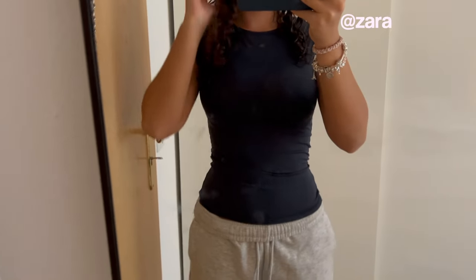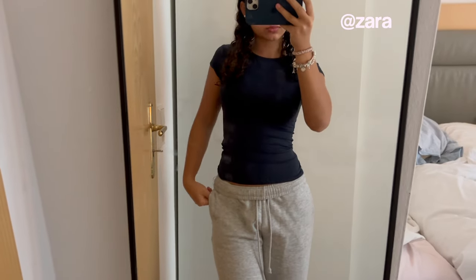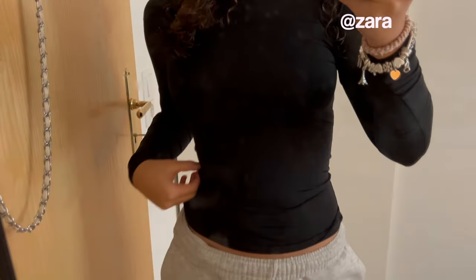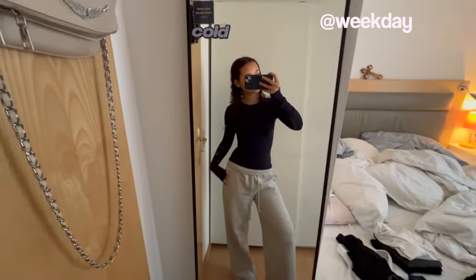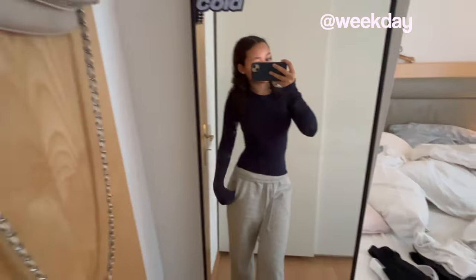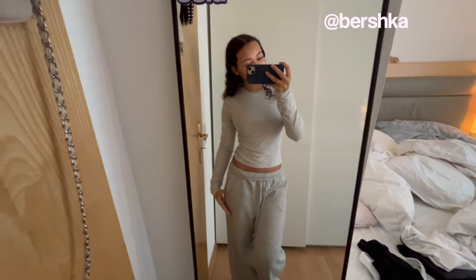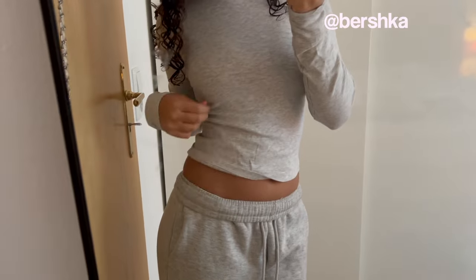Coming to my absolute favorite tops — the Skims dupes. This one is from Zara, it's navy blue and short sleeve. I love it so much but I barely wear it. For long sleeves, I have a black one from Zara that fits perfectly and is so soft. I also have one in navy blue — it's cotton so it has a different material but I love it. Then I have one in gray from Bershka; it doesn't really snatch my body that well but it's so comfortable, it feels like pajamas.